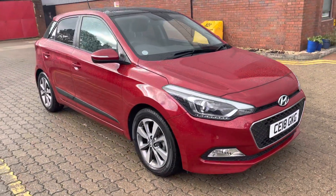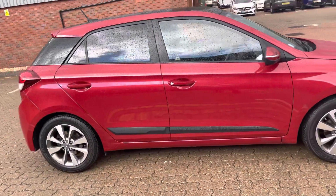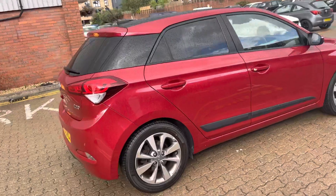Good afternoon ladies and gentlemen, this is Mark from MKG3000 Mazda and Volvo here in Twickenham, South West London.